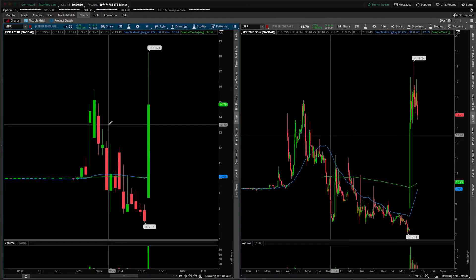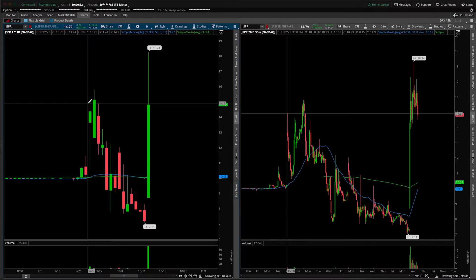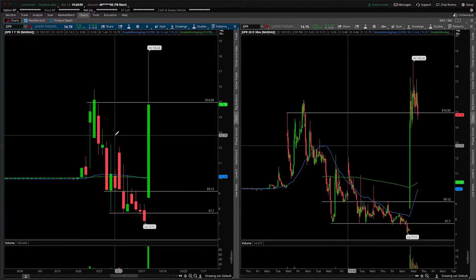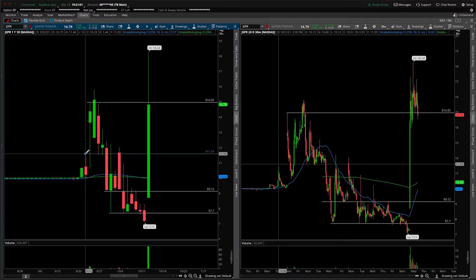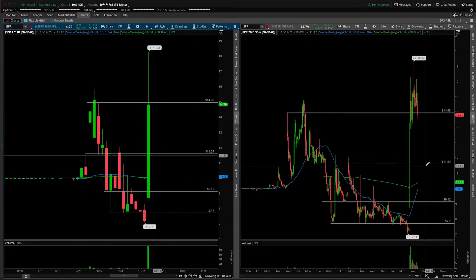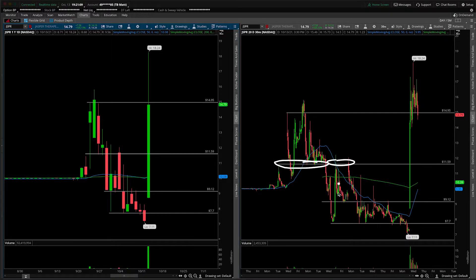First things first, this is the first time we've covered it on the channel, so let's start by giving ourselves a bit of a daily roadmap, pointing out obvious areas of support and resistance, then we'll talk more nuance as we drill down to the 30-minute intraday time frame. As a quick roadmap, if we briefly glance at the 30-minute, you can see a big shelf of support in here, then acting as resistance.